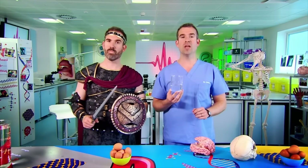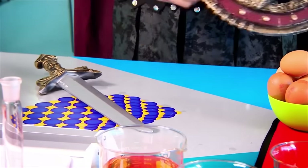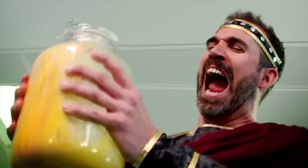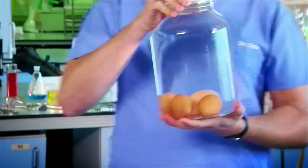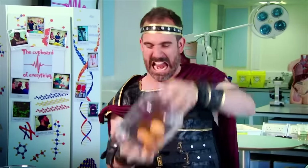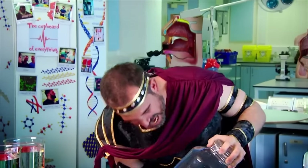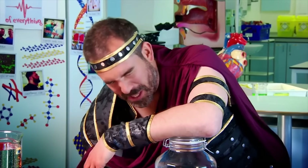To show you how cerebrospinal fluid works, we're going to break some eggs. Imagine this jar is your skull, and these eggs represent your delicate brain. What would happen to the brain without any cerebrospinal fluid? Shake the skull. As you can see, your brain would be seriously damaged. But if the jar is full of water — just like the cerebrospinal fluid inside your skull — the eggs remain intact. Because the cerebrospinal fluid fills the gaps between the brain and your skull.